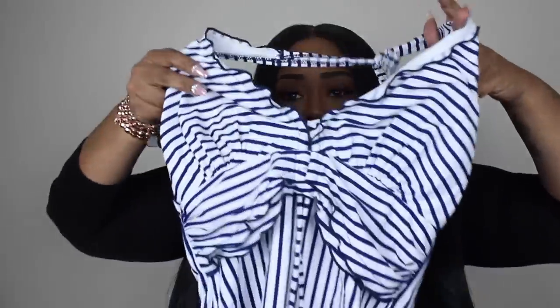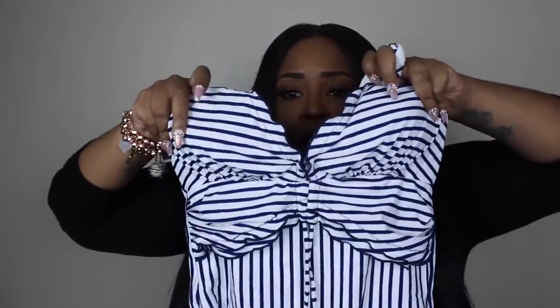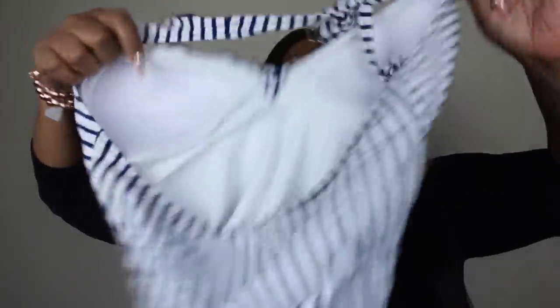Right here we have another one-piece that didn't quite work out for me — has like a sailor-type vibe, blue and white stripes. It was a little bit too small. Very cute, but it was a little bit too small for me.